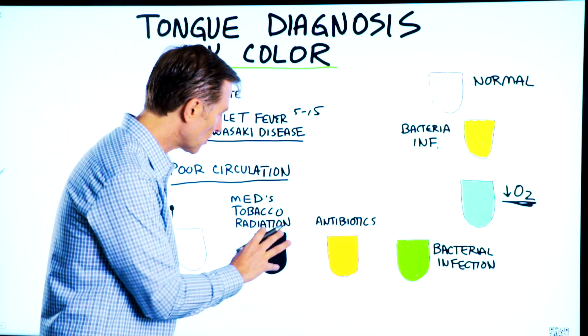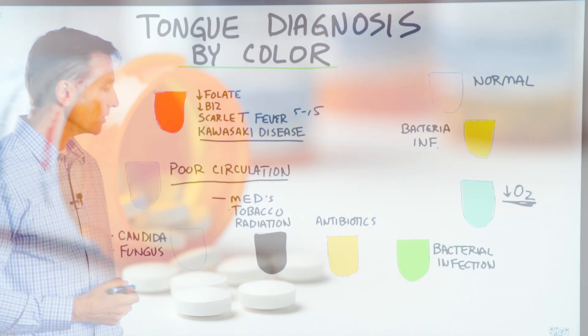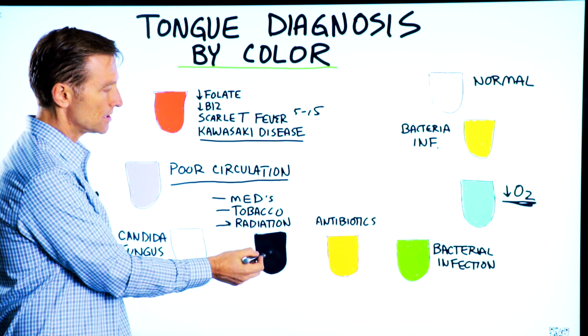If the tongue is dark or black, it could be some medication you're taking, or you're doing chewing tobacco or smoking excessively. Radiation poisoning can also create this effect.